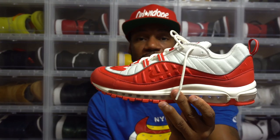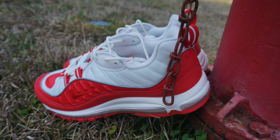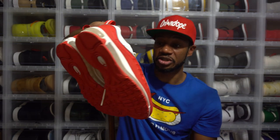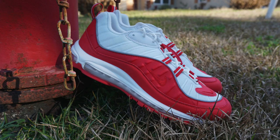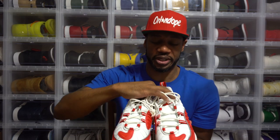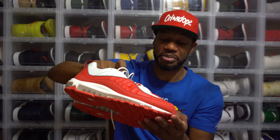Man, I am just ecstatic to have these shoes. Matter of fact, I think I'm going to rock them ASAP. I'm going to throw these on feet ASAP Rocky, man. I don't even have a fit for it, but I'm going to put one together. Definitely going to rock these with some jeans — I'll pick a pair that won't bleed because it is predominantly white on the insole, and you don't want discoloration on the insole.